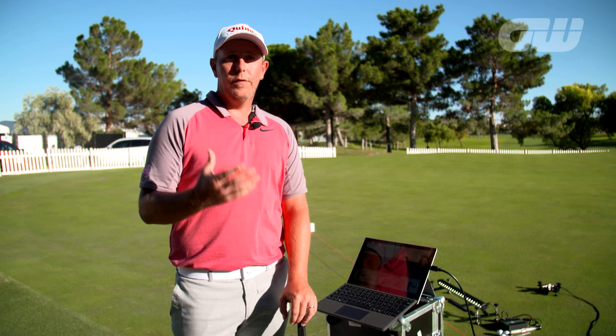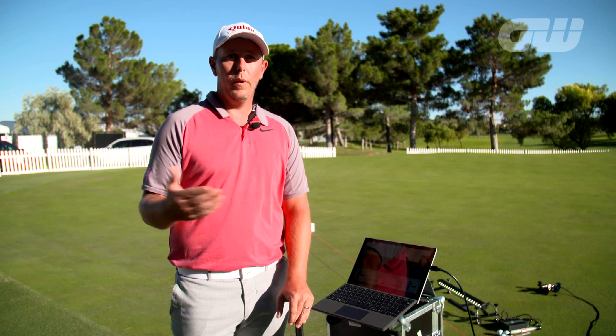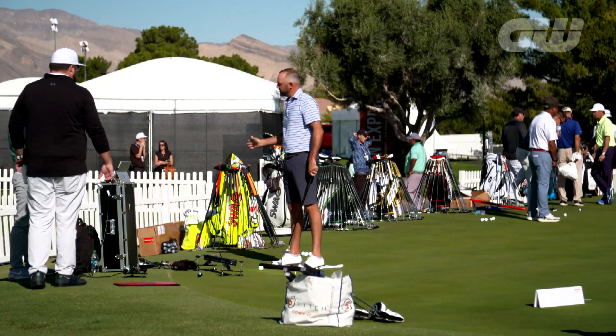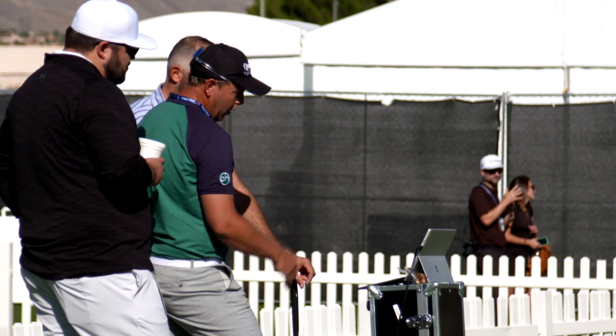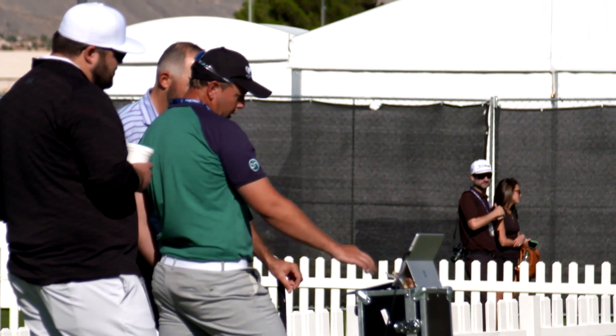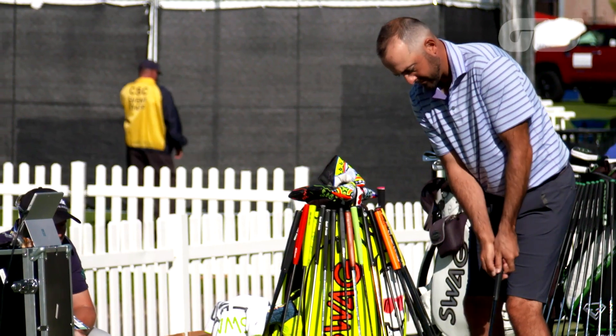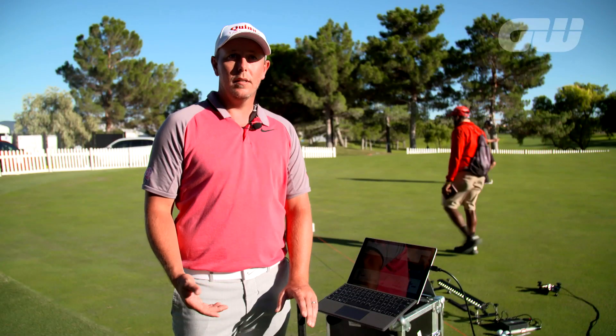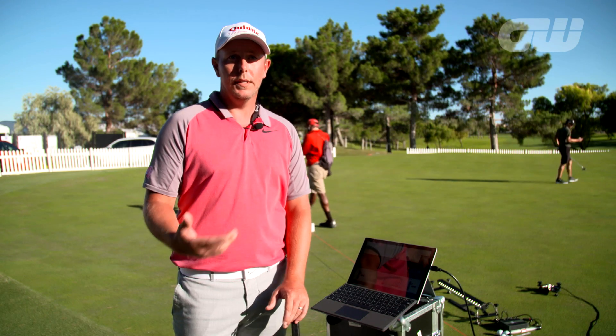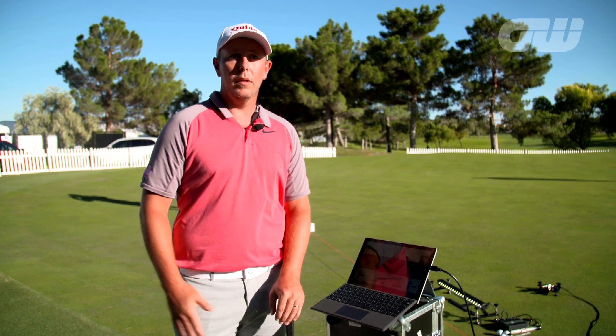After we've done the analysis on each player, we have 40 to 50 different drills for the player to go away and work on — not all at the same time obviously. They'll get one or two drills to practice their setup on, or maybe it's the strike of the putter. Usually we like to then see the player come back in about a month, retest them on the system, and hopefully things have gotten better, seeing improvement on a monthly basis.